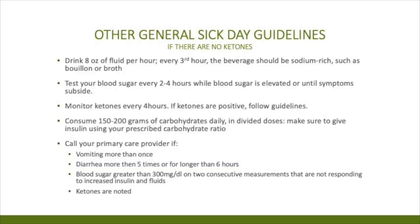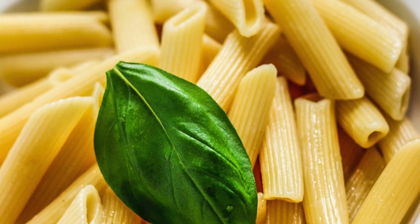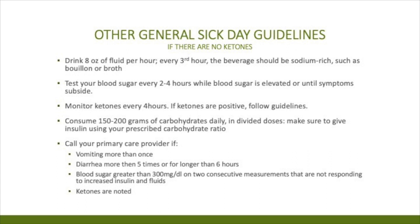There are also other general sick day guidelines. One recommendation is to drink eight ounces of fluid per hour, with every third hour including a high-sodium fluid such as broth or soup — especially if you're vomiting, have diarrhea, or have a fever. Aim for about 150 to 200 grams of carbohydrate a day in divided doses, and give your insulin using your prescribed carbohydrate ratio. Take your blood sugar every two to four hours, and while blood sugars are high, check your ketones. Call your primary care provider if you're vomiting more than once, have diarrhea five times or for longer than six hours in a day, if your blood sugar is greater than 300 on two consecutive measurements and not responding to increased insulin and fluids, or if ketones are noted.